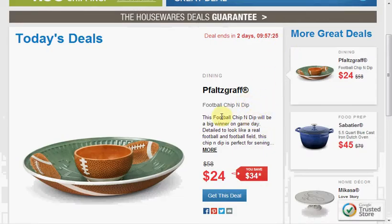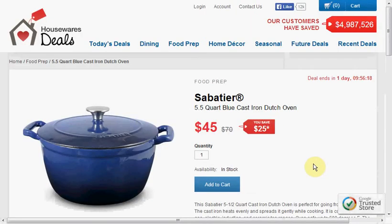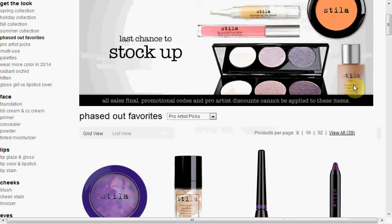Today at HousewareDeals.com you can get the False Graph Football Chip and Dip Set on sale for $24. Also at HousewareDeals.com you can get the Staub 5.5-quart blue cast iron Dutch oven.